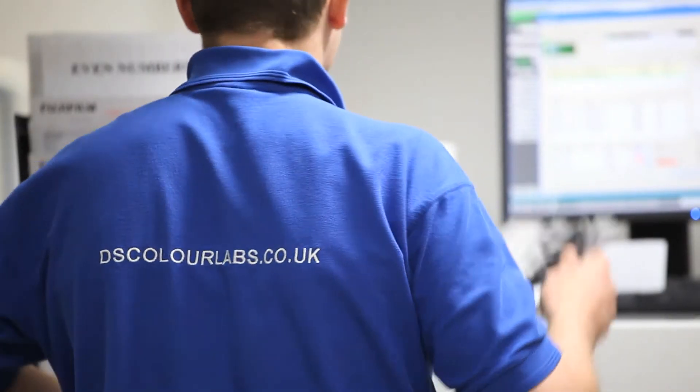DS Colour Labs stand out from the competition because of their pricing — there's no doubt they are exceptional value for money. They're also very fast, they turn the work around very, very efficiently and they're very friendly to deal with.